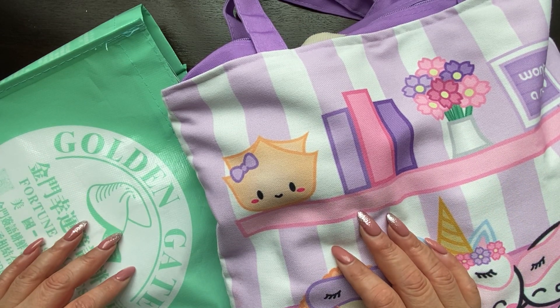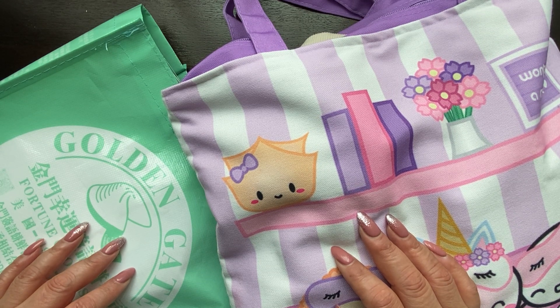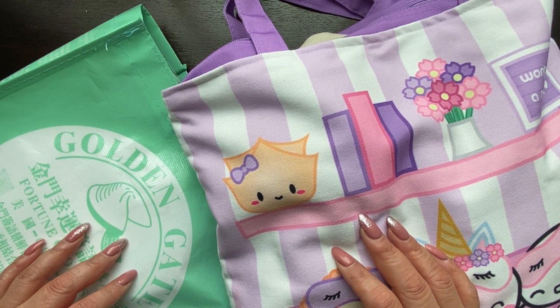Hi guys, welcome back to my channel! Today I have a random haul for you. I went out today to shop — in reality, to hunt. I don't know which word to use here, but I picked up a couple of things and I just want to show them to you. Let me know in the comments below what you think.